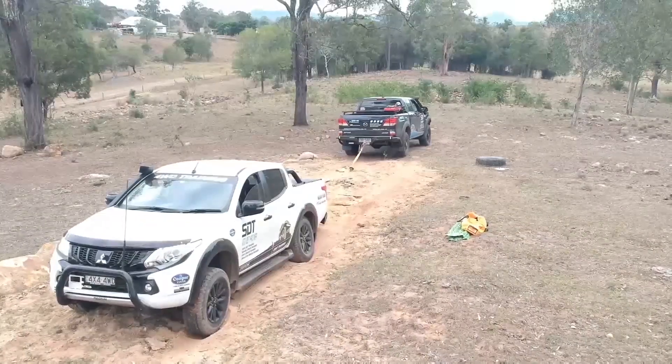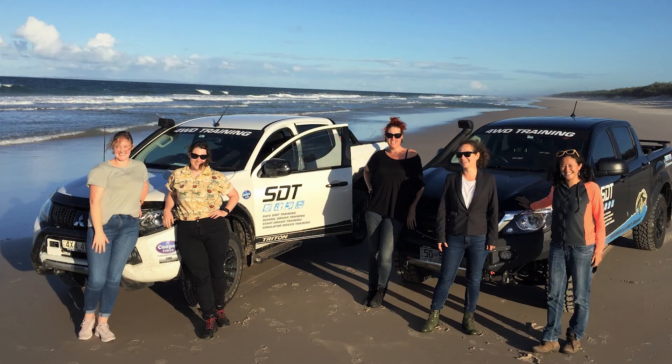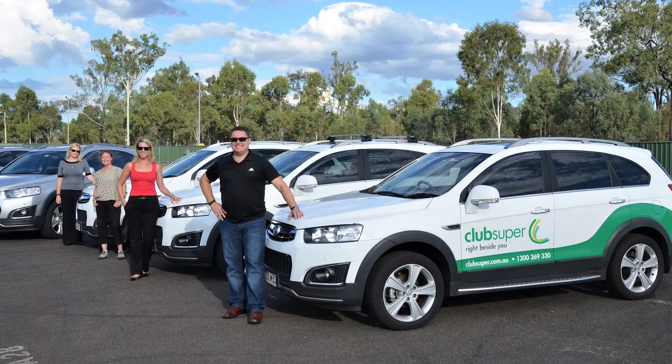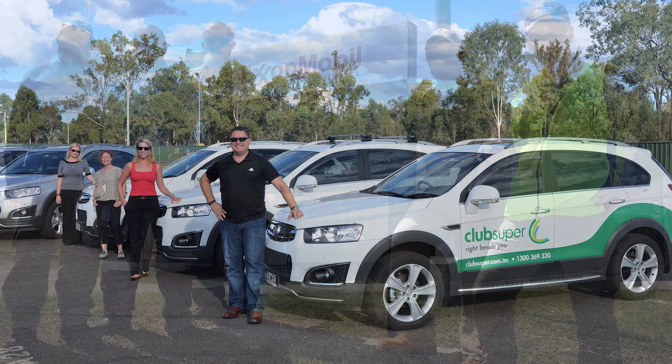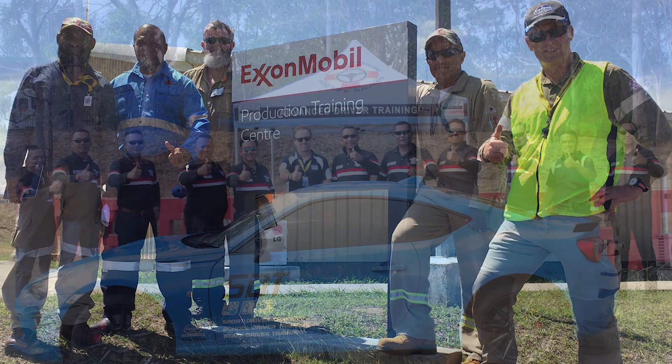How to tow and reverse trailers is another gap. A driver's license does not cover these topics, and this is why so many companies and government departments put their personnel through additional post-licence training. It is required under the Workplace Health and Safety Act, as a license is not regarded as adequate staff training in vehicle operations.